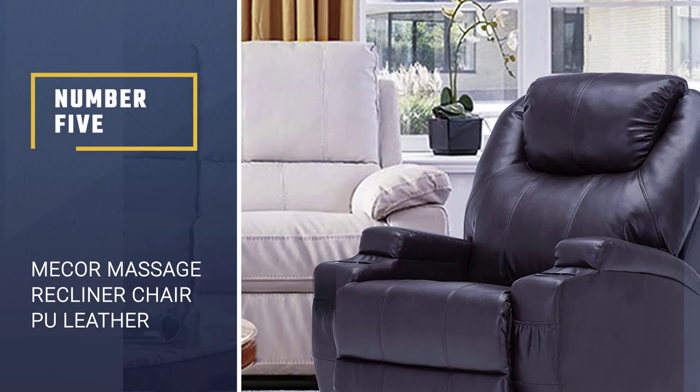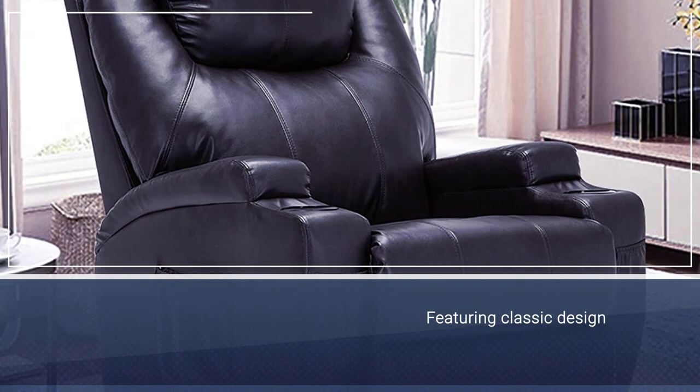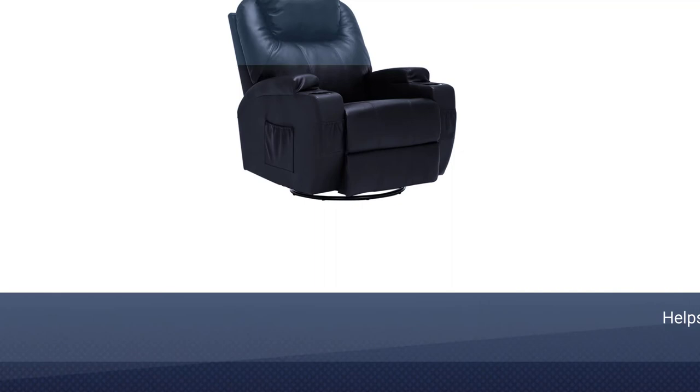Number five: Mecker massage recliner chair, PU leather recliner. Aside from its classic design, it also comes with a useful massage feature. It has eight-point nodes and a heated function that can help relieve lower back pain. The extra features don't stop there, as it also comes with a smooth swivel motion.